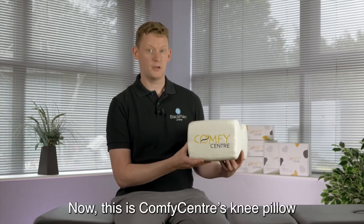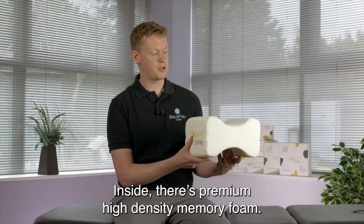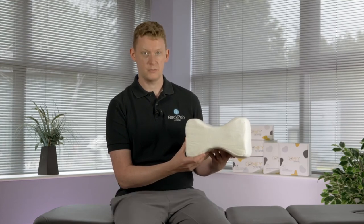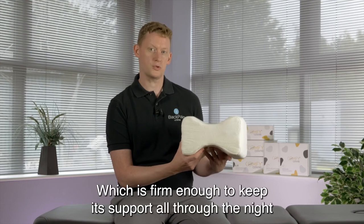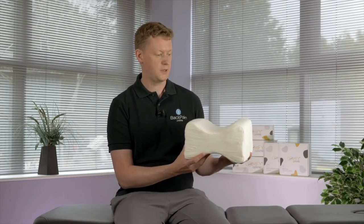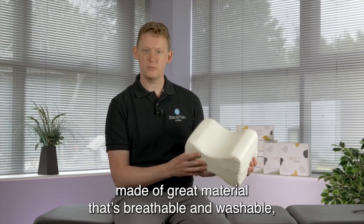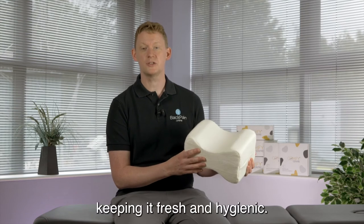Now this is Comfy Centre's knee pillow, and we think this is a great example of how a knee pillow should be made. Inside there's premium high-density memory foam which is firm enough to keep its support all through the night but also soft enough to be really comfortable. The cover is also excellent, made of great material that's breathable and washable, keeping it fresh and hygienic.